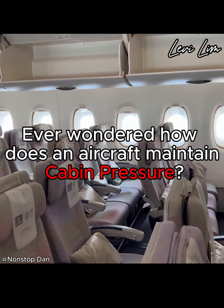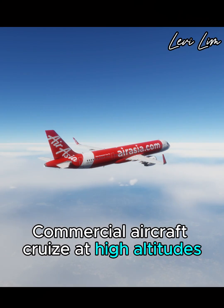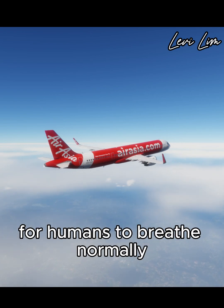Ever wondered how does an aircraft maintain cabin pressure? Commercial aircraft cruise at high altitudes where the atmospheric pressure is too low for humans to breathe normally.